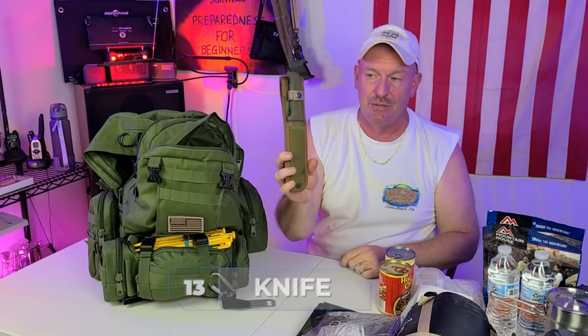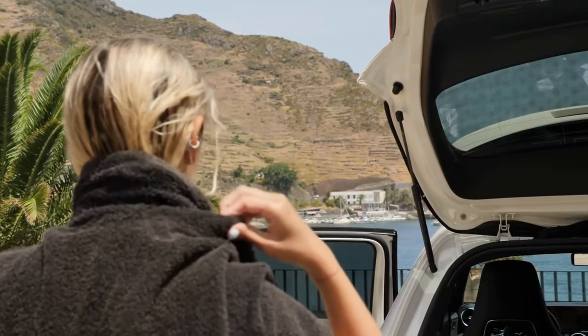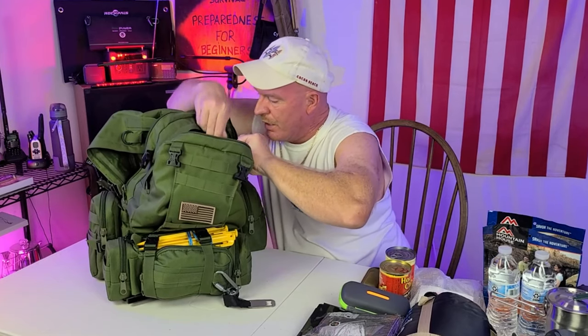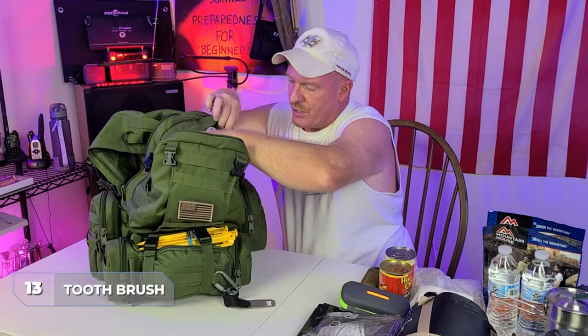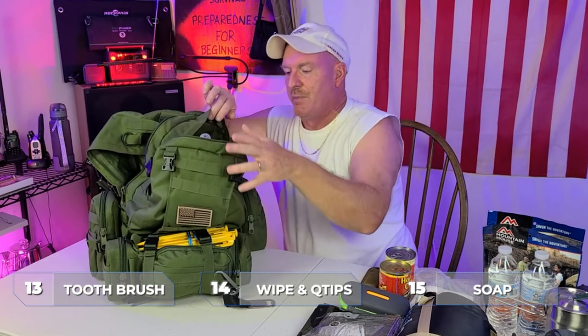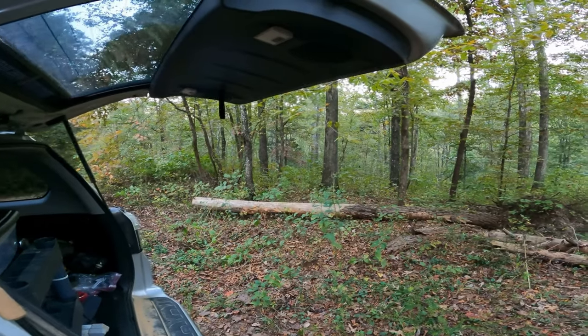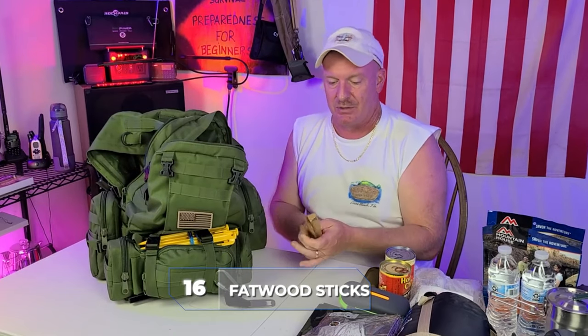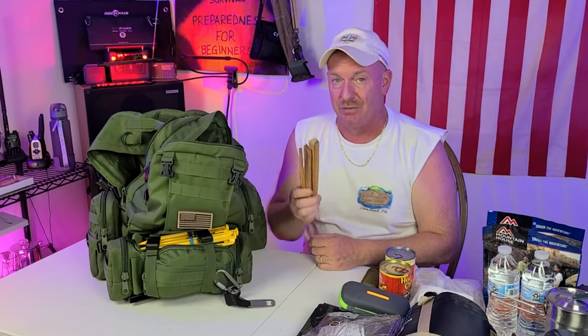I also carry a knife. Inside this thing is a huge towel so you can help dry yourself off. I have this little pouch on top — there's a toothbrush, Q-tips, wipes, soap — a little bit of everything. You just never know what's going to happen. I carry three sticks of fatwood in the very bottom of the bag, which is really great to get a fire going.